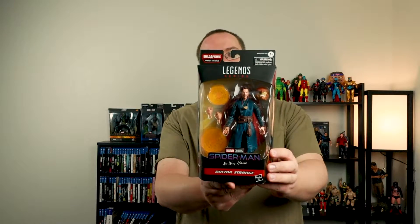I think I'm only two away from finishing the Infinity Saga Marvel Legends. We also got No Way Home — this is the Integrated Suit Spider-Man — and then we got No Way Home Doctor Strange. Very cool.